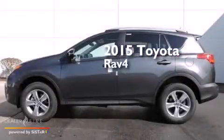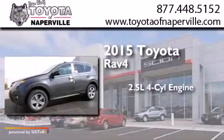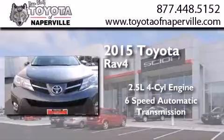This is a brand new 2015 Toyota RAV4. It features a 2.5-liter, four-cylinder engine, a six-speed automatic transmission, and all-wheel drive.